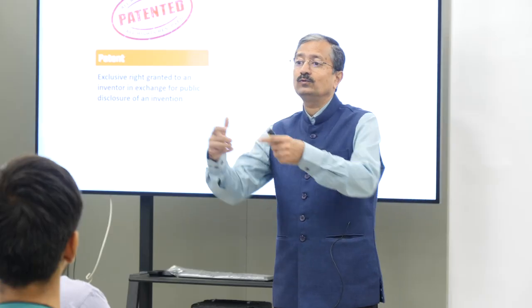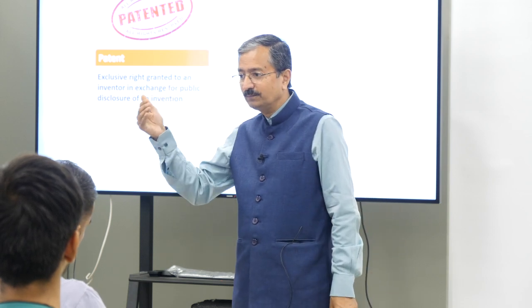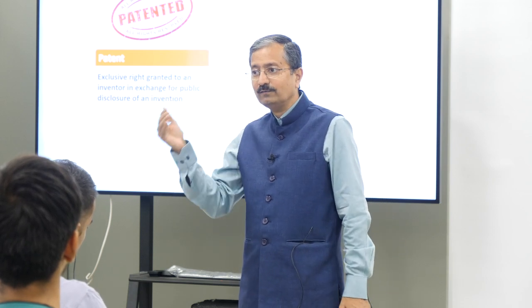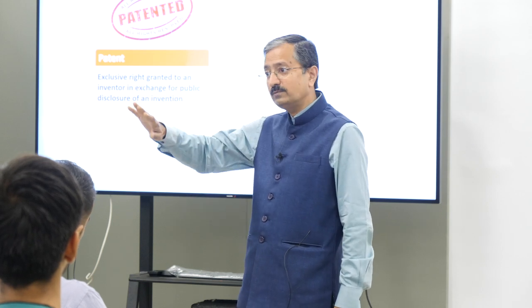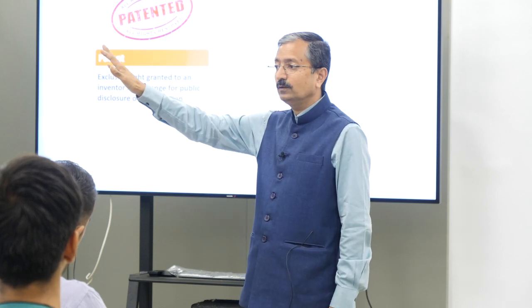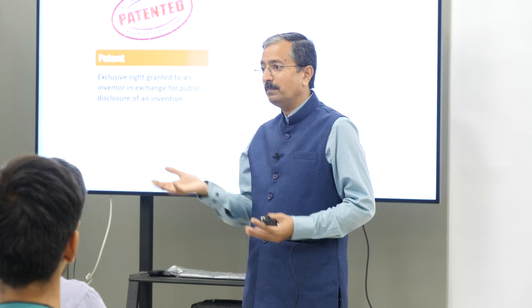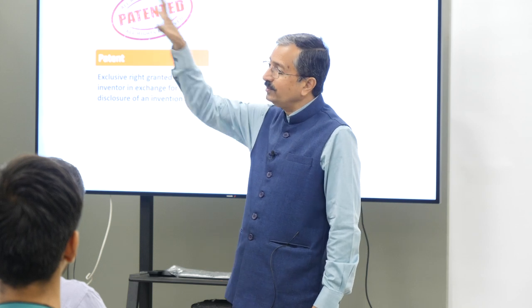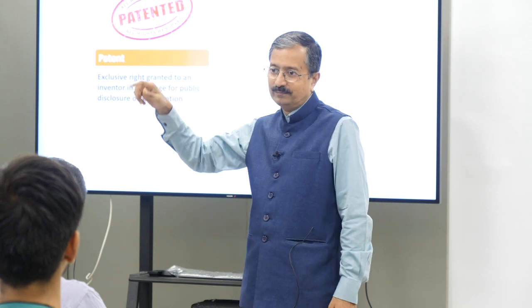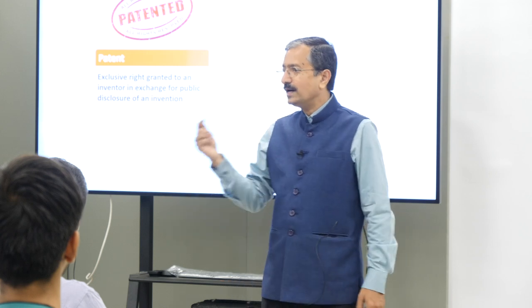What is a patent? It is an exclusive right given by the government of a particular country to a manufacturer in that country, so that only that manufacturer can legally manufacture and sell. Others who manufacture and sell are acting illegally and can be taken to court. What you give in return to the government is a full disclosure of the innovation — you describe in great detail how your device works, what the components are, how they work with each other — the entire drawing and explanation — and file it, and it becomes publicly available. Even though it is public, no one can copy it; if someone copies exactly, you can take them to court and ask for damages.